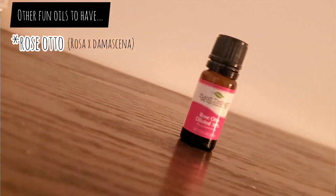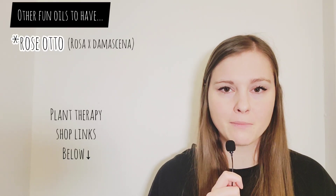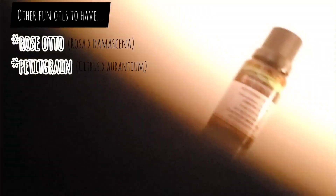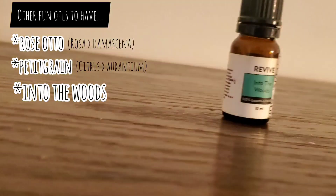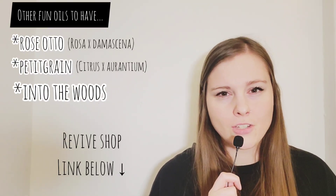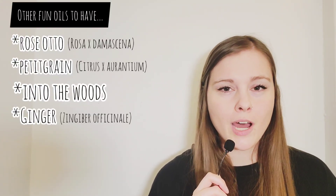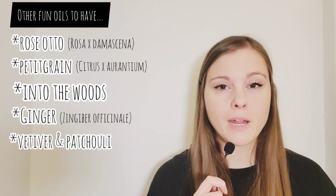We have Rose otto. I personally buy the one from Plant Therapy because I buy the 10% dilution rate — it's a lot more affordable, and I love the otto, not the absolute. But it's too expensive to buy completely 100% pure undiluted. Petitgrain is a new one that I'm like, where have you been all my life? Another one I'm loving is a blend called Into the Woods — it's woodsy, feels calming, centering, just a wow banger blend, one of my favorites at the moment. I also love having ginger on hand, and I also tend to always have vetiver and patchouli, just because they are essential oils I don't use very often but I like having them on hand.